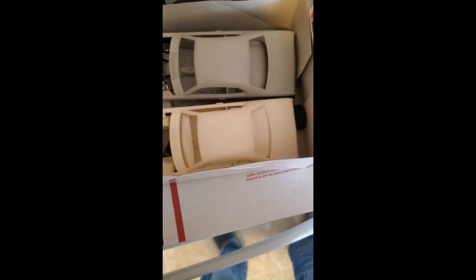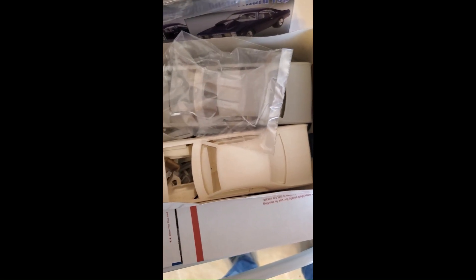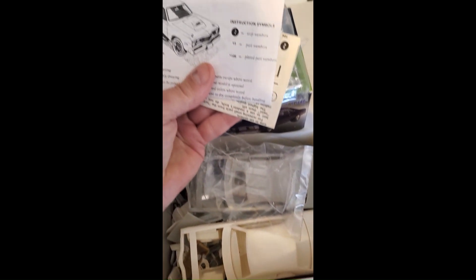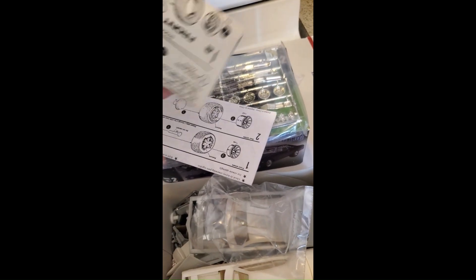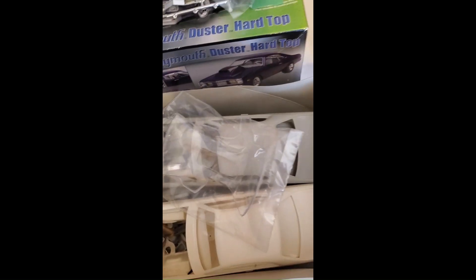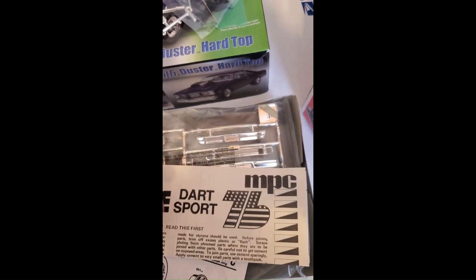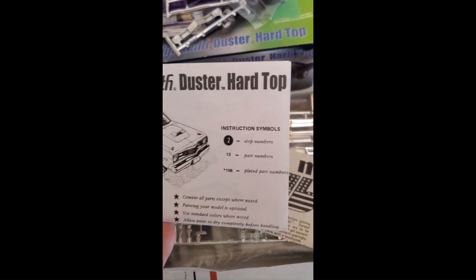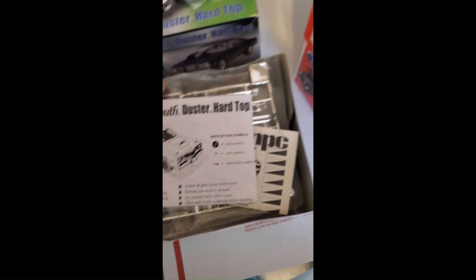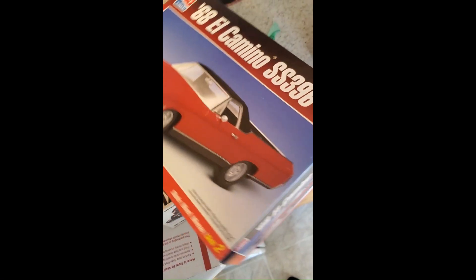Hopefully I got the manual, but there are two manuals in here — a Dart Sport and a Plymouth Hardtop. So why the hell is this Dart Sport in here? This is a Plymouth Duster Hardtop. And here's an El Camino — a '68 El Camino.